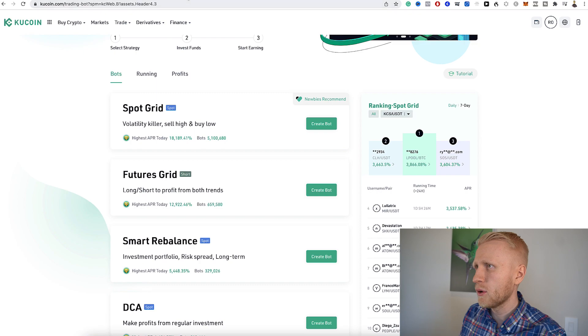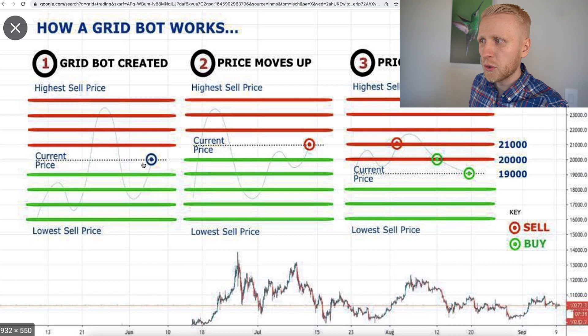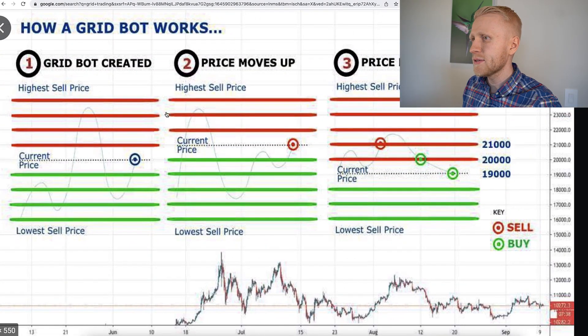Basically, you set the bot to buy when the price drops from $20,000 to $19,000, $18,000, $17,000, $16,000, and so on. Every time the asset drops to the next line it buys, and when the price goes from $20,000 to $21,000 or $22,000 it sells. So when the price goes down it buys, when it goes up it sells. The idea is that when the price stays more or less stagnant — not shooting up or down sharply, but doing small daily movements — you make money thanks to this volatility. That's the idea of Spot Grid.